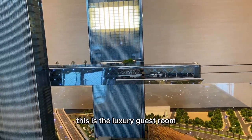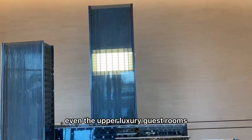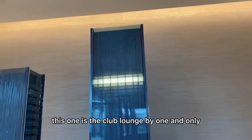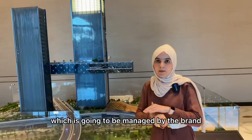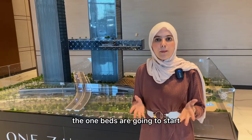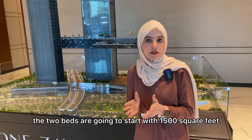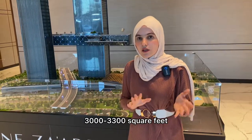We also have the gym and wellness recovery spa by Cybro. There are luxury guest rooms that will function as hotel apartments, a club lounge by One & Only, and serviced apartments by One & Only managed by the brand. These come in one, two, and three bedrooms, fully serviced and fully furnished. One-bedroom sizes start from 800–850 square feet, and two-bedrooms start from 1,500 square feet.